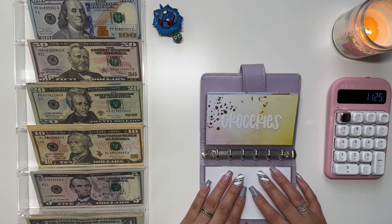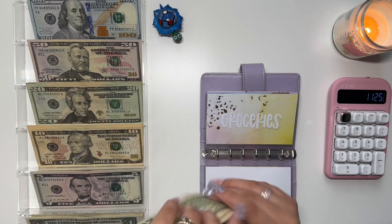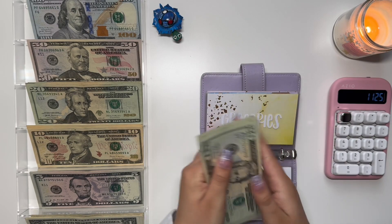Moving on to groceries, we're going to do $120, which is going to be all in 20s. So 20, 40, 60, 80, 120 — perfect.